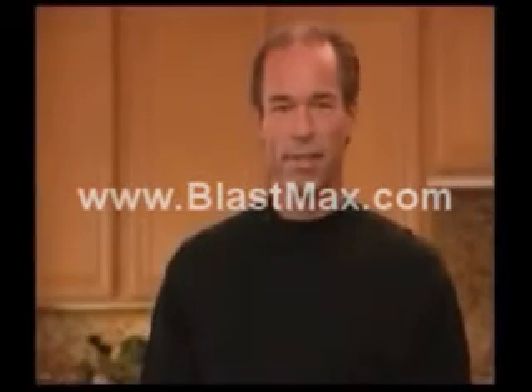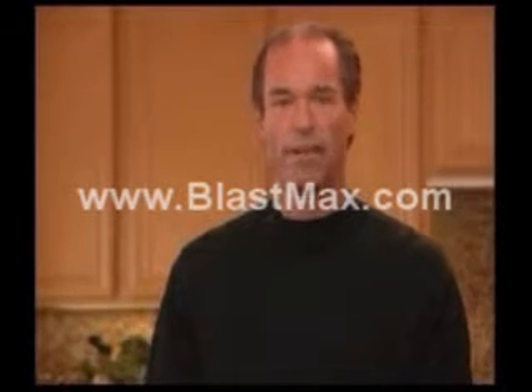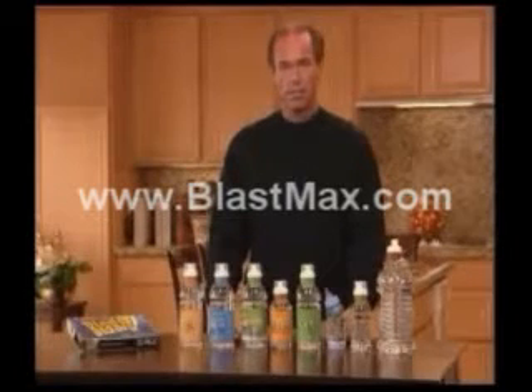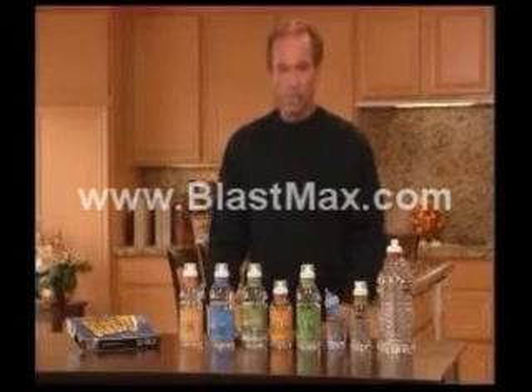My name is Mikkel Anderson, inventor and patent holder of the BlastCap. I'm going to show you a product now that's going to revolutionize the beverage industry now and forever. The BlastCap has been developed for a few specific reasons: one is the shelf life, another is potency, and another is freshness.